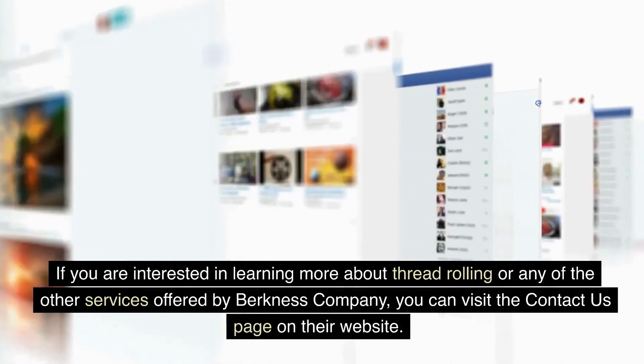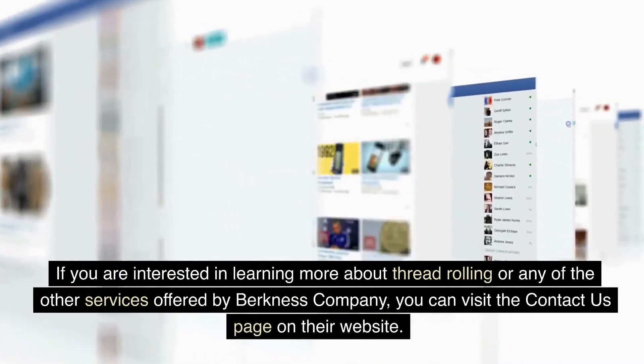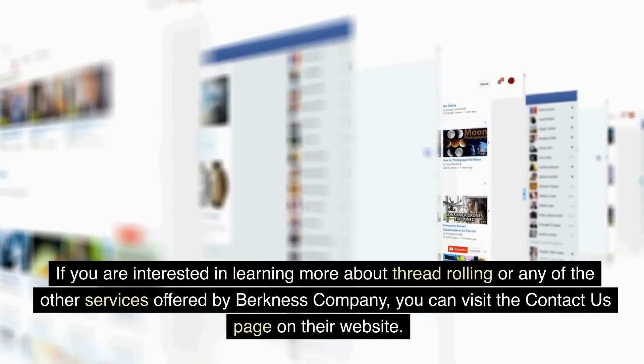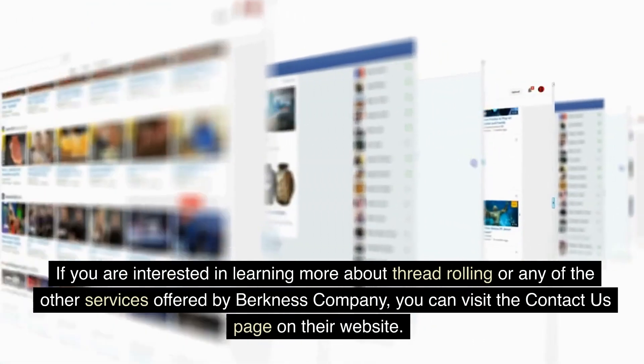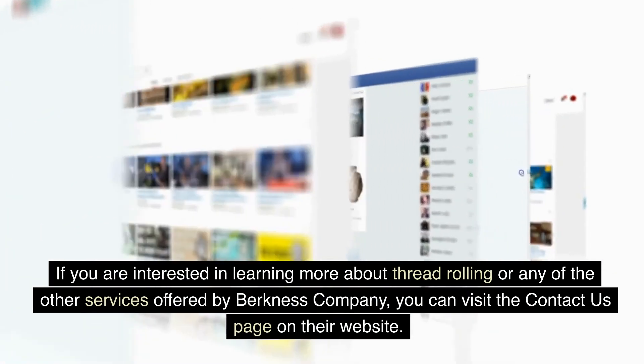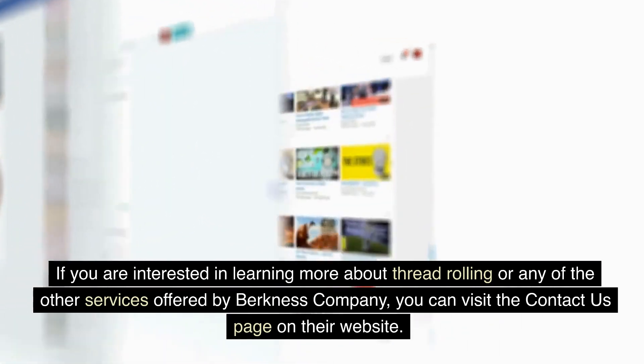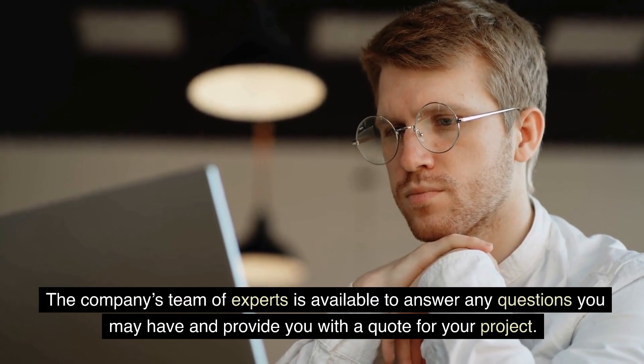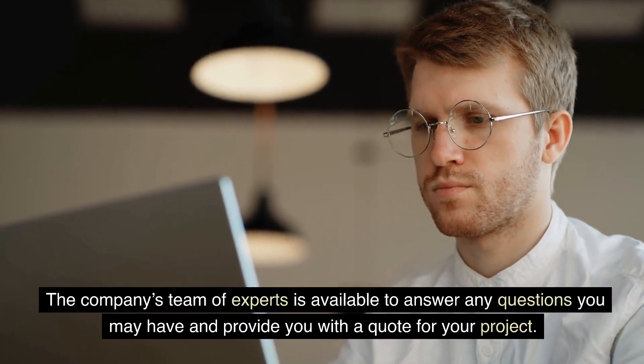If you are interested in learning more about thread rolling or any of the other services offered by Berkness Company, you can visit the contact us page on their website. The company's team of experts is available to answer any questions you may have and provide you with a quote for your project.